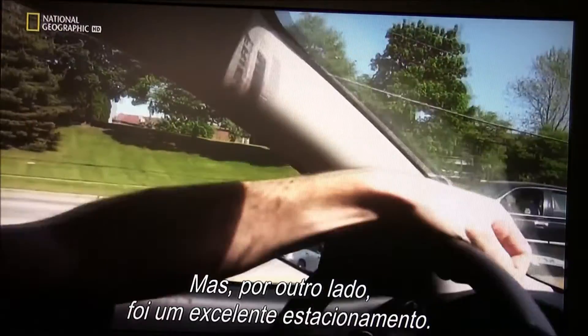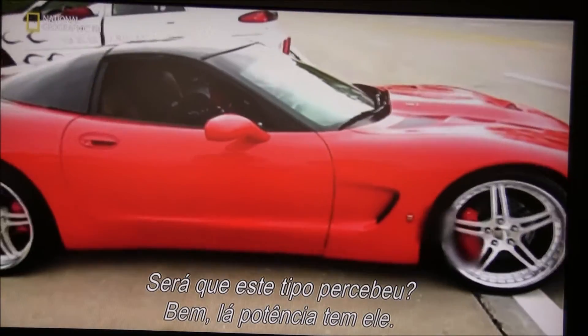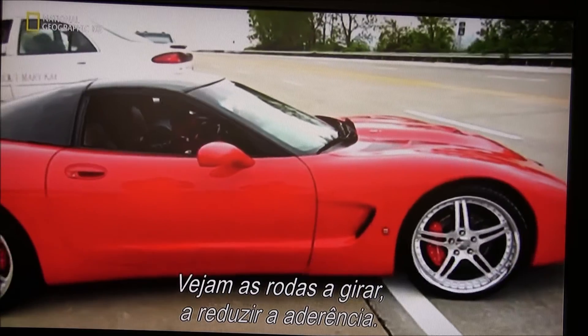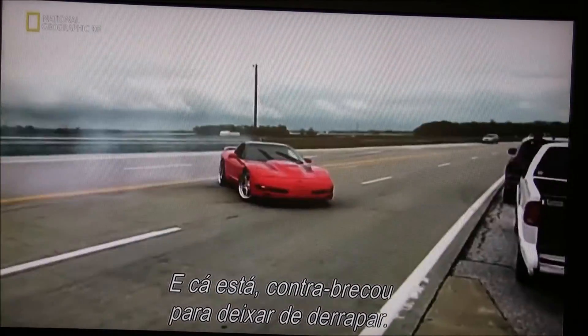But look on the bright side — great parallel parking there. Has this guy got it? Well, he's got the muscle, and just look at his wheel spin reducing the friction. And there it is — nice steering out of the drift.